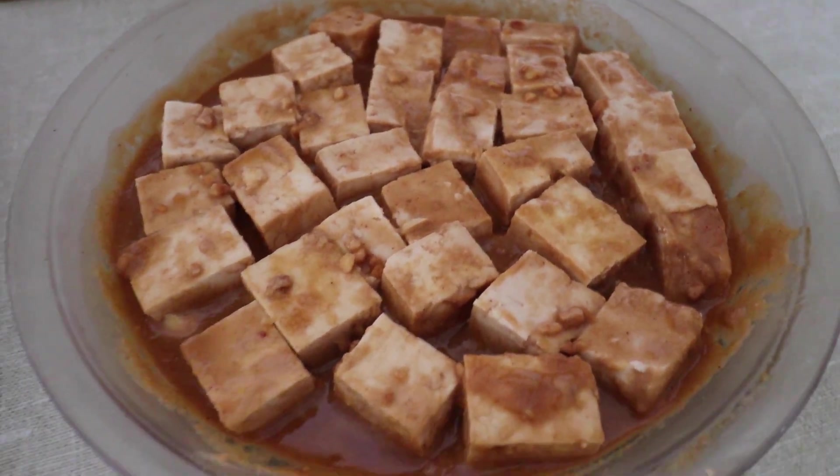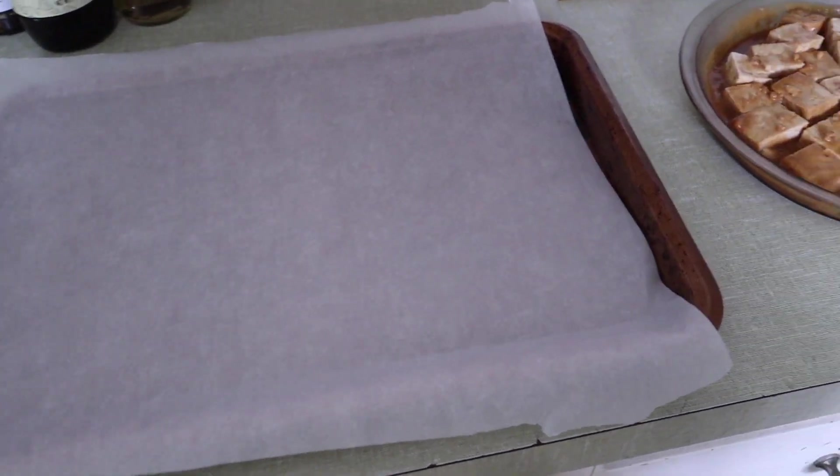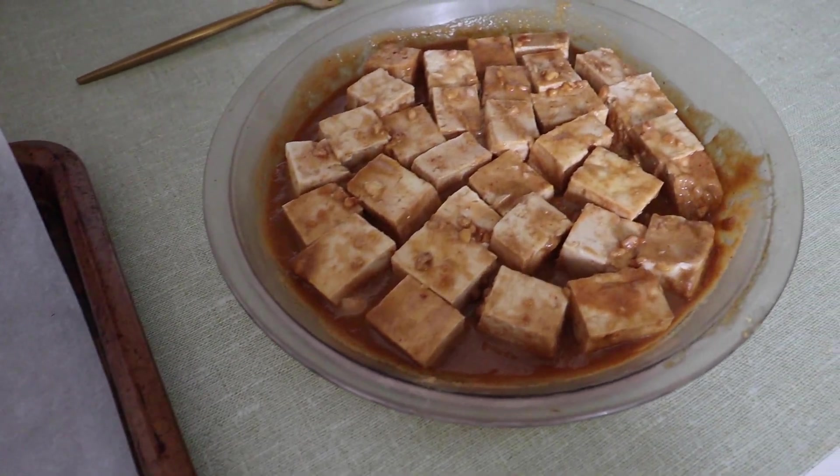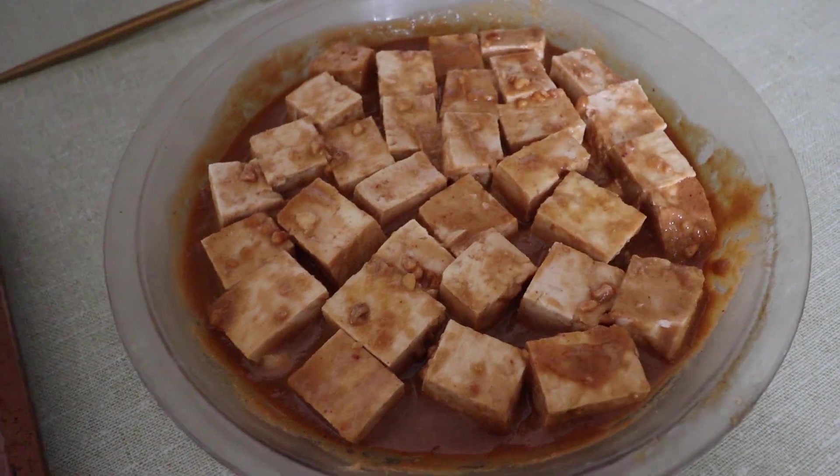All marinated — it smells so good! I lay the tofu pieces out on parchment on my baking sheet and put them in at 400 degrees for about 30 to 40 minutes until they're nice and crispy and ready for the salad.